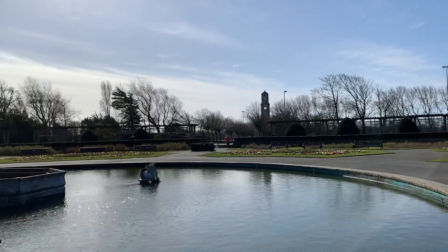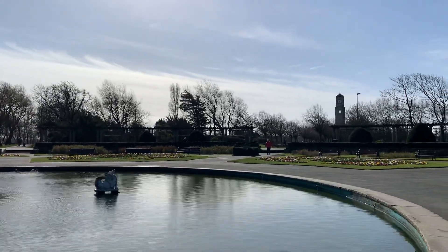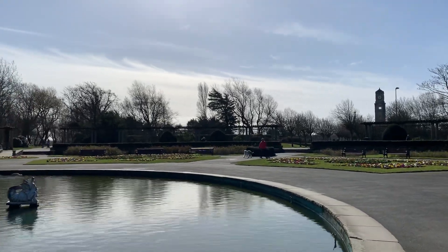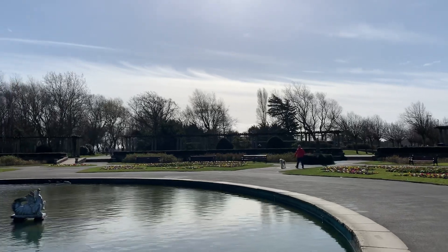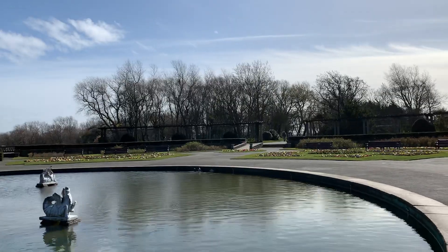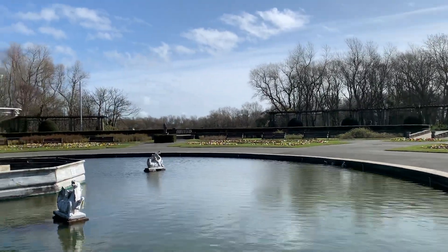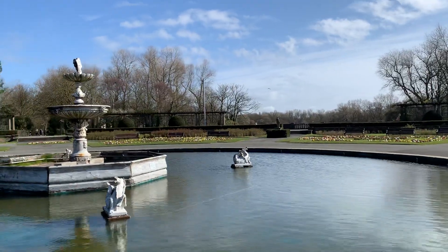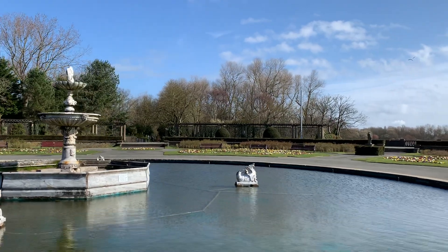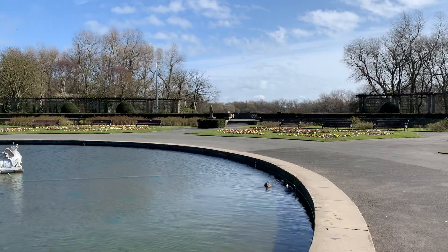The clock tower we're walking up to now is the Cocker Clock Tower, named after Blackpool's first mayor, Dr William Cocker. On heritage open days you can usually go up the tower and take a look from the top, and I imagine the view from up there is somewhat stunning.